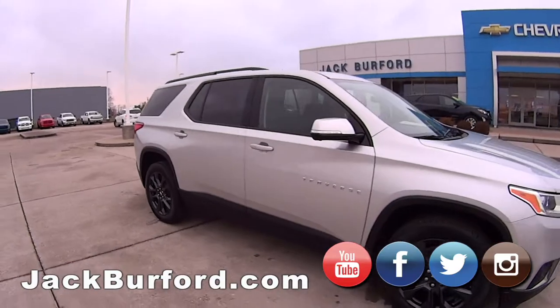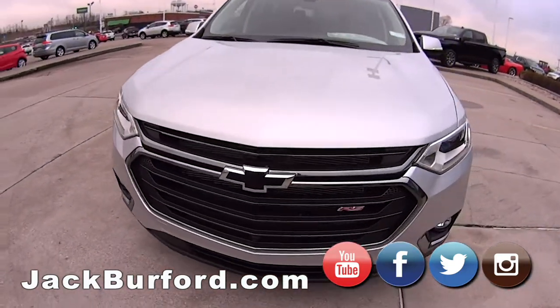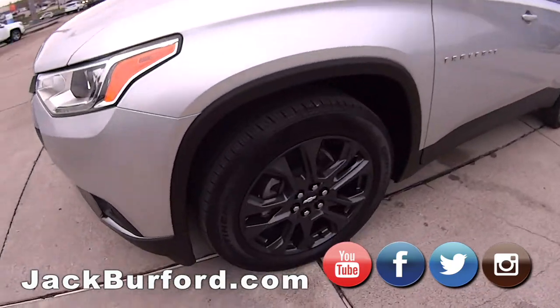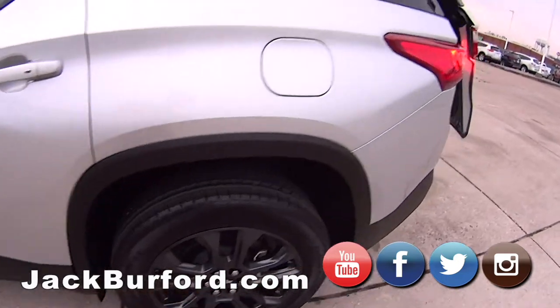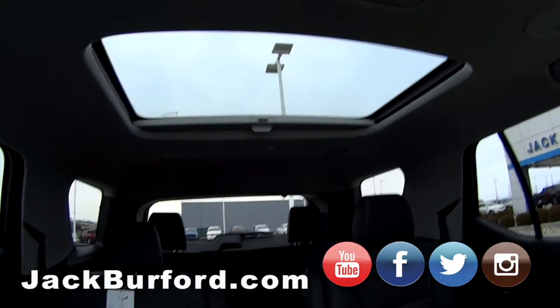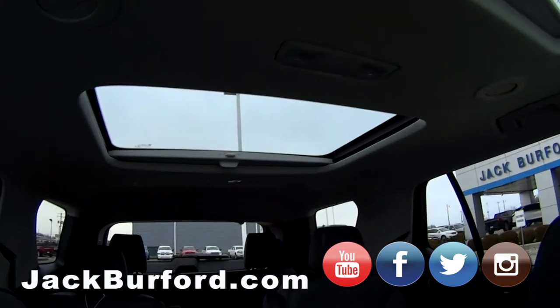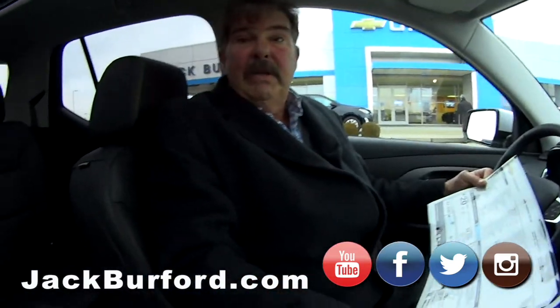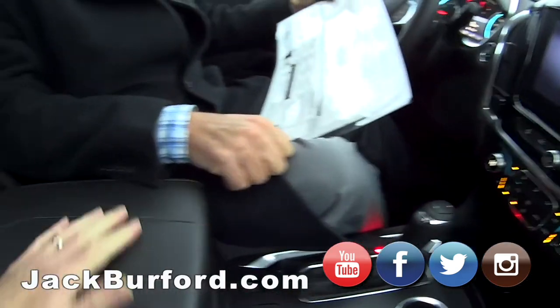This is a beautiful all-wheel-drive 2020 Traverse with the Rally Sport package. This is really nice — dual sunroofs. This one opens; the other is just a moonroof, but that's nice too. It's 28 degrees out — yeah, it's too cold. Look at the stitching, it's nice. This is not all leather, but it's beautiful.